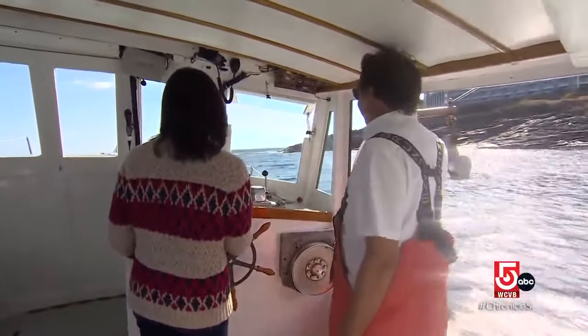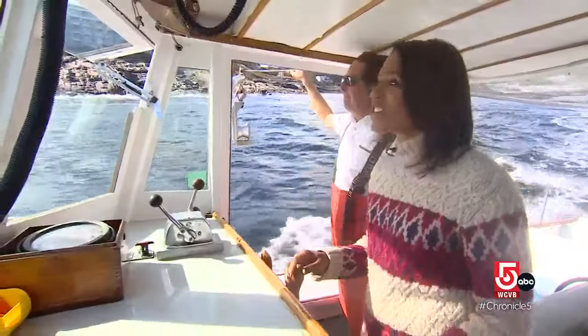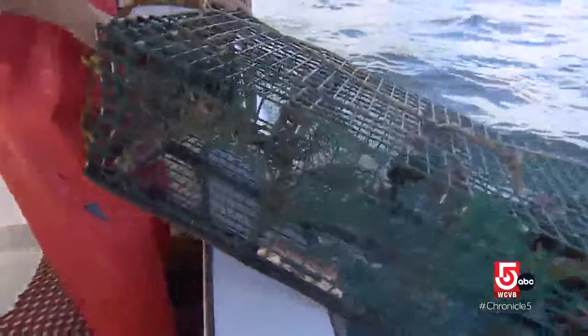One of the best ways to see York, or any part of Maine for that matter, is on the water. It's just gorgeous out here. We join Hubbard for a haul.